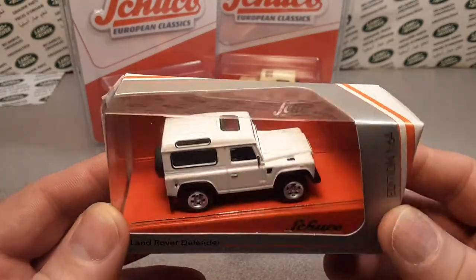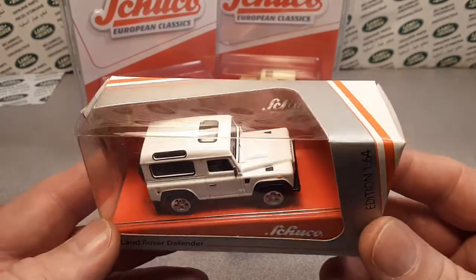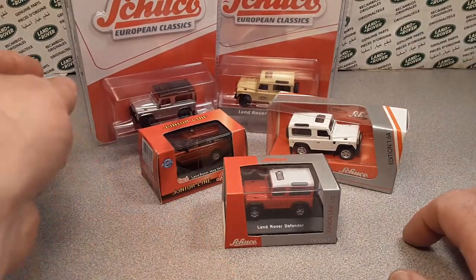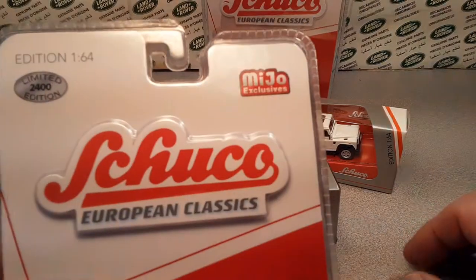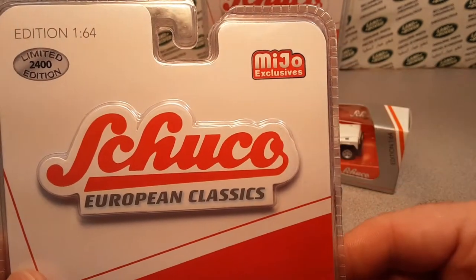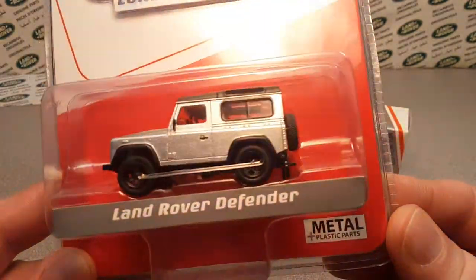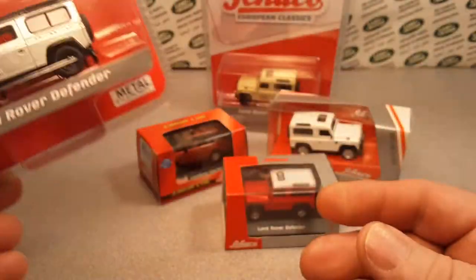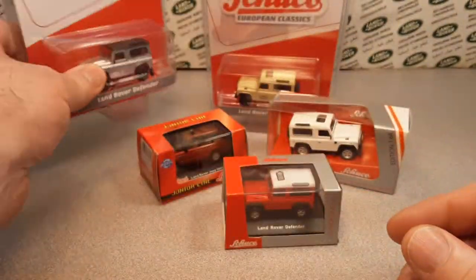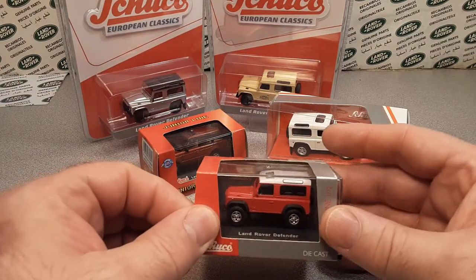They went totally independent in 1996 and are going well today. One of the things that is helpful is the Miho exclusives by Schuko European Cars. I have not ever laid hands on one of these buggers in person, in the flesh.